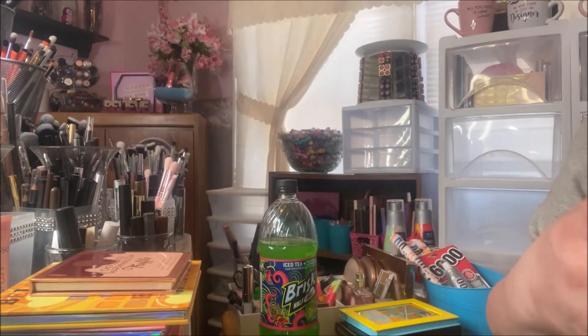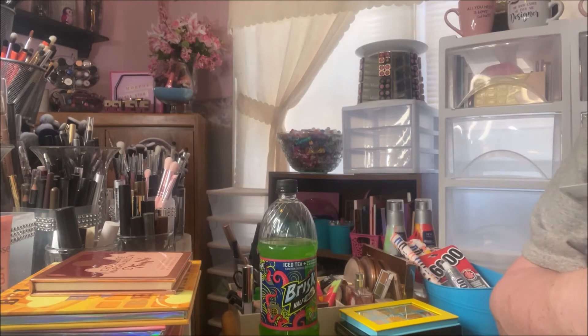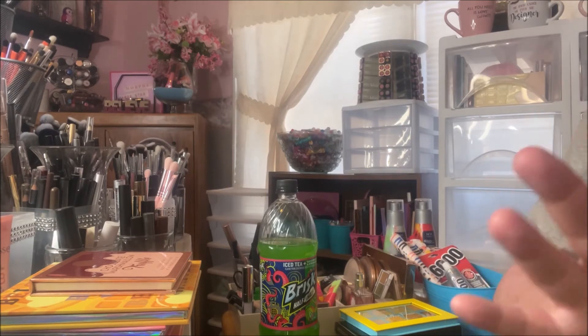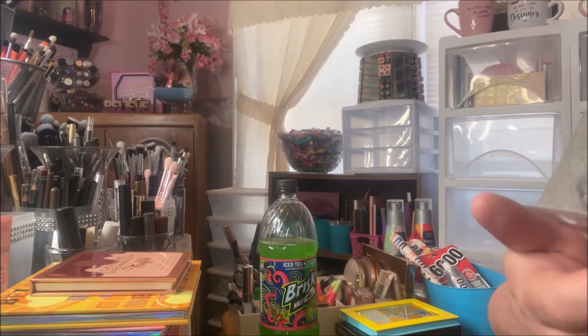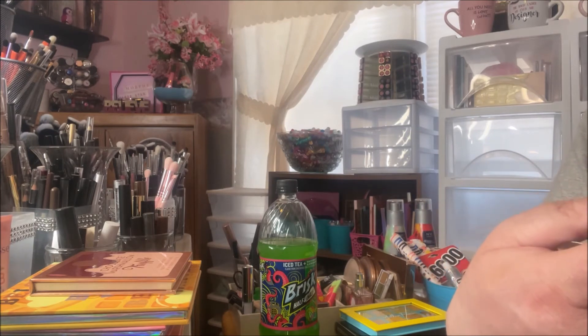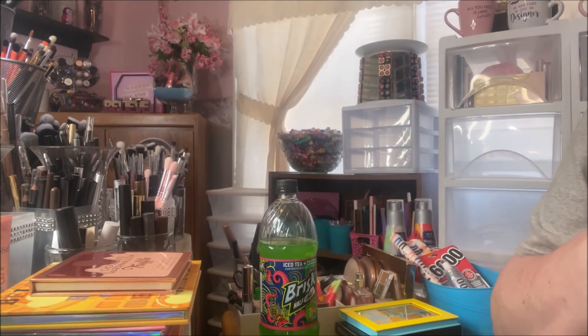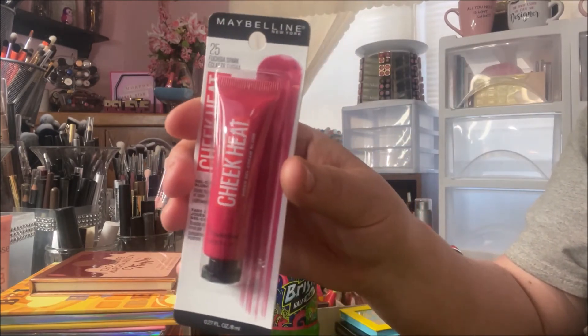This one is Coral Ember. I'm really wanting to get more into cream products — everyone seems to be using and loving them these days, and I hear they're great in the summer. These last two are my favorite colors: I believe this is called Nude Burn, a really pretty mauve, and then this last one is Fuchsia Spark — I think it's my favorite so far just by looking at the packaging.